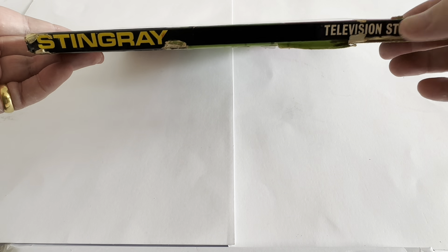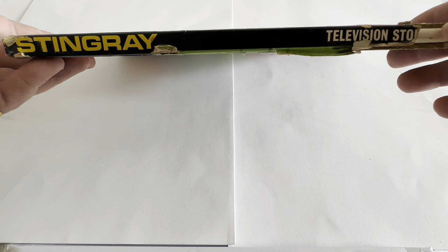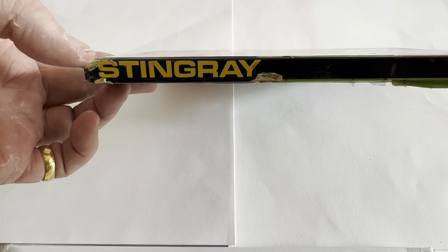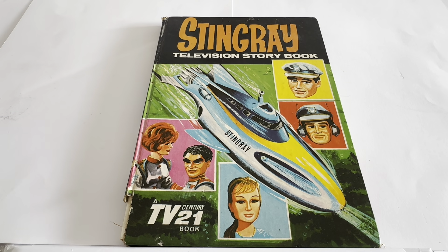Let's just turn it to the side — you can see again it's got Stingray Television Storybook. This one has had a little bit of damage at the end here. The paper covering of the spine has actually been torn off at the bottom and it's beginning to fray at the top. But for something that is almost 60 years old, it can be excused for having a little bit of cosmetic damage.